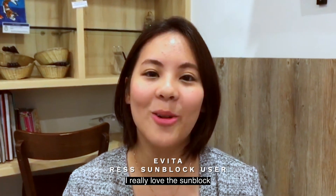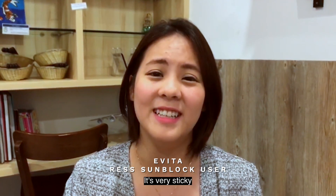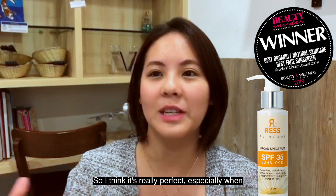I really love the sunblock, because normally when you buy sunblock outside, it's very sticky. But I tried to apply it a little bit just now — it's like really non-stick. So I think it's very perfect.